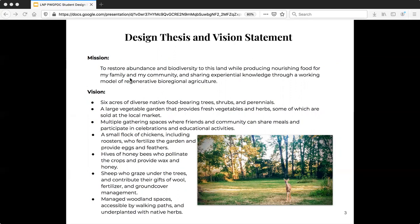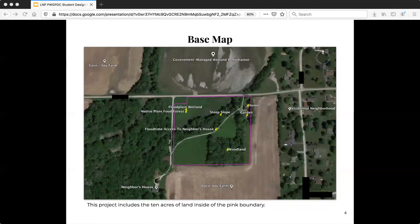There will also be a market garden where tomatoes, cabbages, and other familiar favorites will be grown. This project includes the 10 acres of land inside the pink boundary. The land is surrounded on two sides by commodity crops grown in the no-till method, and the other two sides are surrounded by wooded riparian areas, although the site across the street is very newly planted wooded riparian areas, so it's still very young.